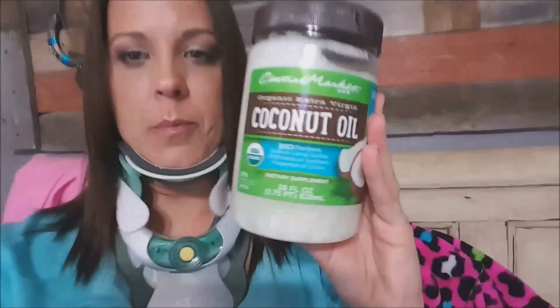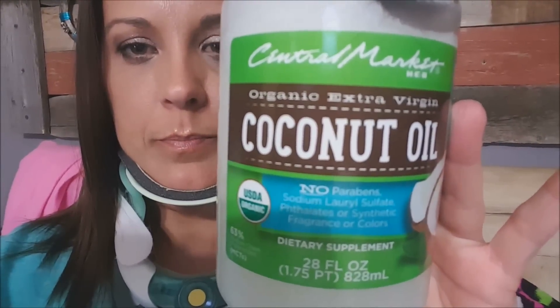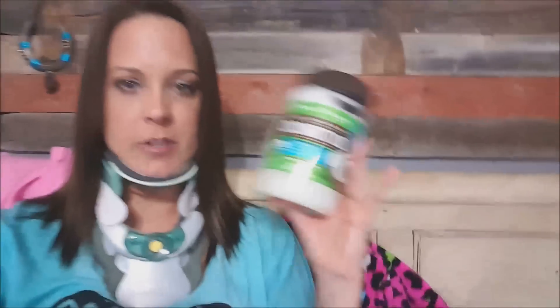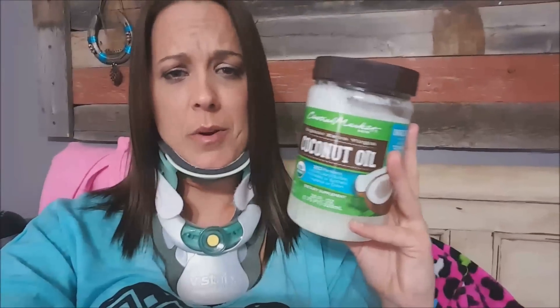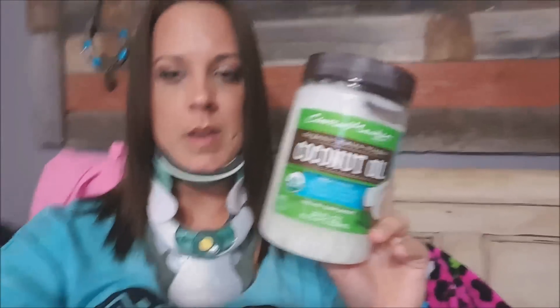I did start to get a rash from applying the oils directly to my skin, so I went and got some coconut oil — they have the organic extra virgin, and it smells so good. This is great for your skin, good for your hair, good for everywhere. It's edible and yummy. So trying this to dilute your oils, then using the oils for healing and boosting your immune system, has really helped me with energy, sleep, and healing overall.